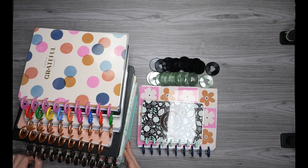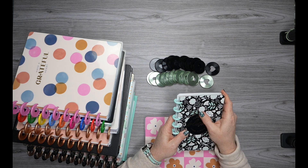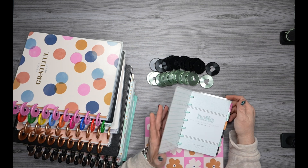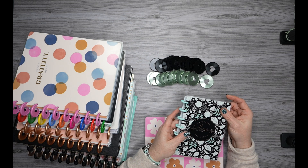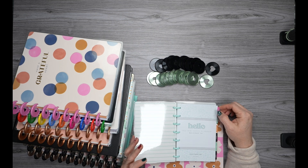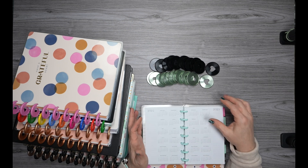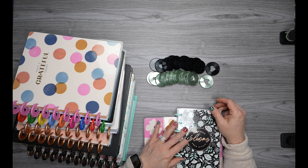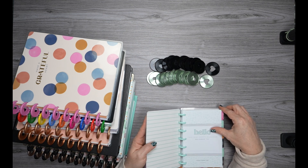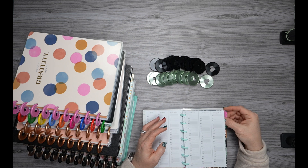I'm going to be switching up my mini happy planner. I have been using the homesteader, but I want to use this tiny blooms mini planner. Mint green is my favorite color, and so when I saw this, I knew that I had to have it — there was just no doubt about it. So I'm going to switch starting January 1.